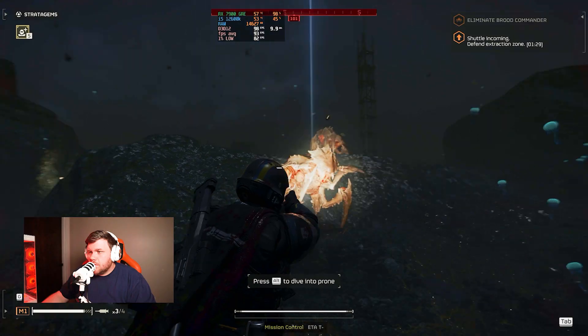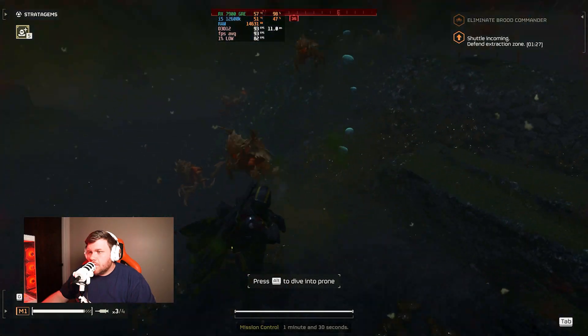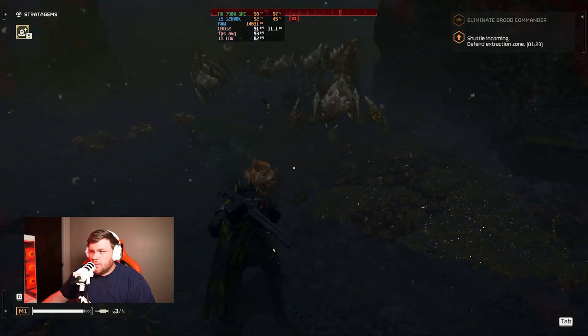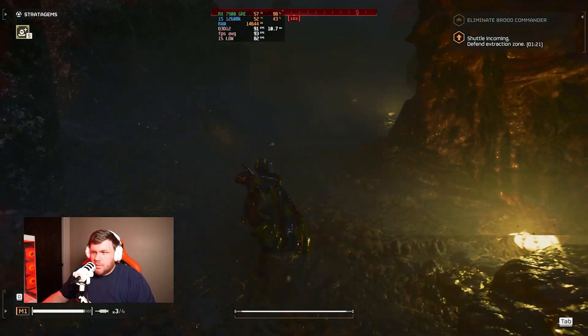If you're liking this graphics card and think you might want to buy it, check out the affiliate link in the description. Then we went to Helldivers 2 on ultra settings with no upscaling — it was absolutely awesome, around 120 FPS. Crushed those aliens.